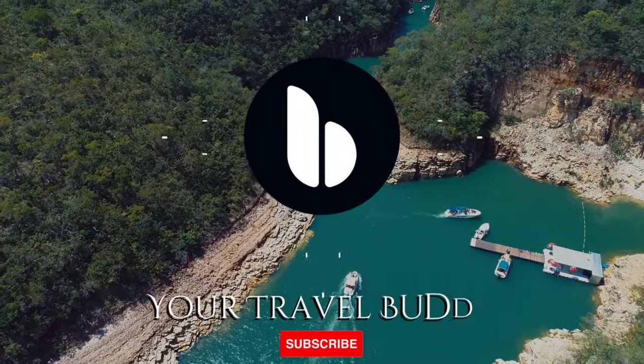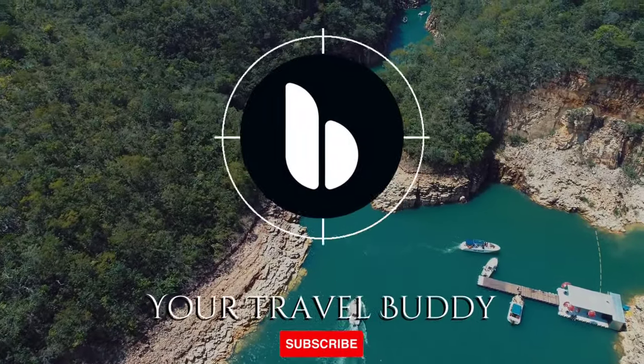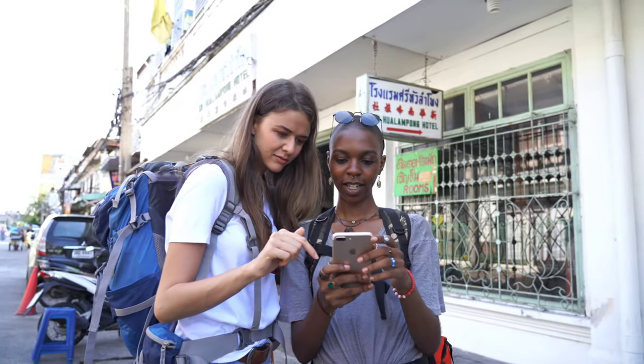Hello and welcome back to your travel buddy. Stay tuned for tips and hacks to help you maximize your travel experience. Whether you're a seasoned traveler or a first-time adventurer, these tips will help you get the most out of your vacation.